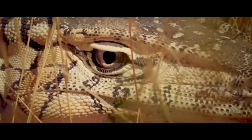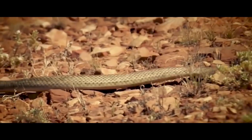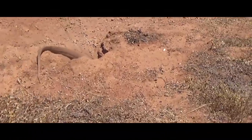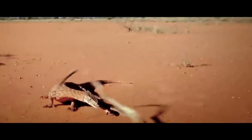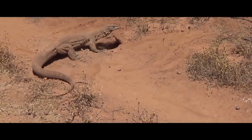As it moves across the savanna, it scans the air with its forked tongue. It can determine when and in which direction the target disappeared with amazing accuracy. An incredibly long neck allows the reptile to penetrate into secluded places. The snake gets trapped in the powerful jaws, pulled out of its shelter, and swallowed whole in a matter of seconds.